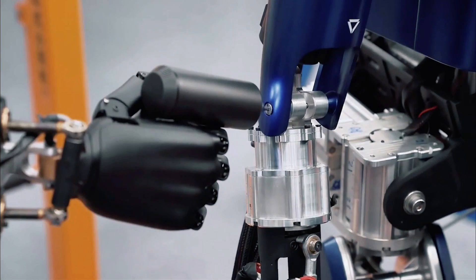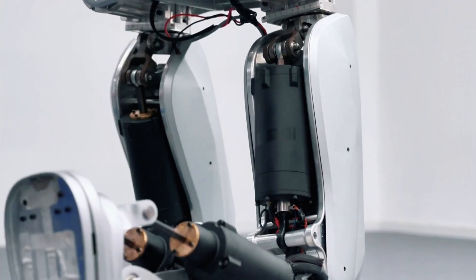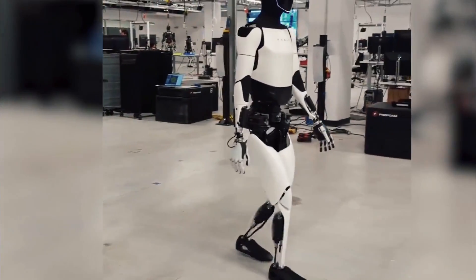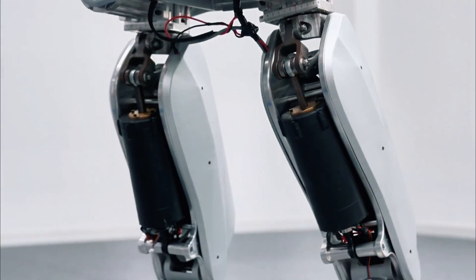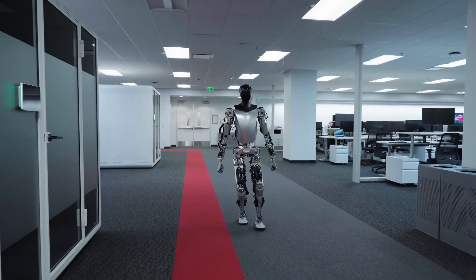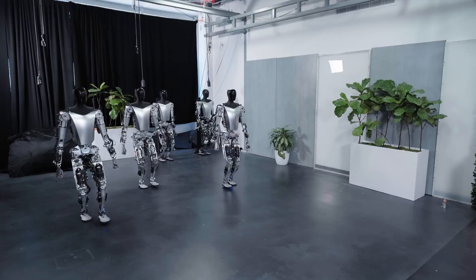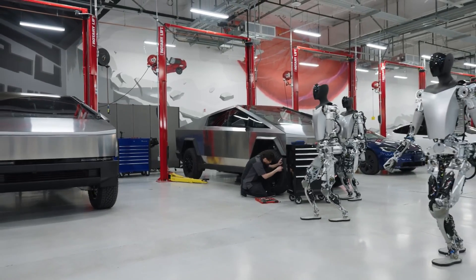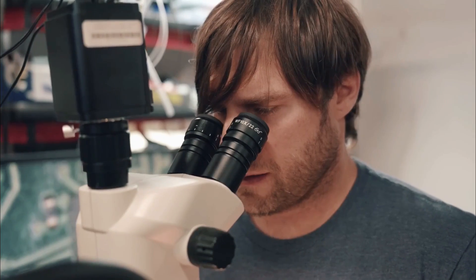Advanced technologies like deep learning, reinforcement learning, and multi-model large language model (LLM) technology are also used. The Optimus robot, when in production, will have an advanced 2.3 kW battery pack anticipated to last a full day's work, using about 100 watts at rest and 500 watts when walking quickly — roughly the same energy as a top-tier gaming PC.